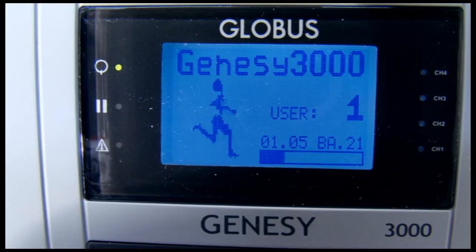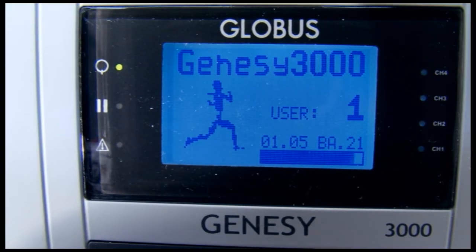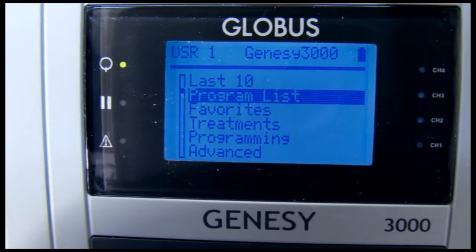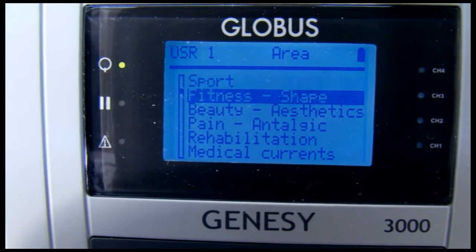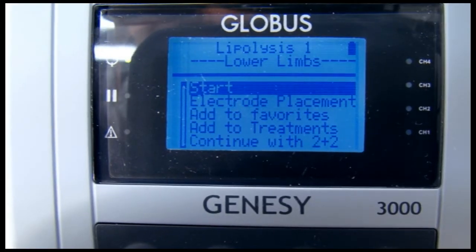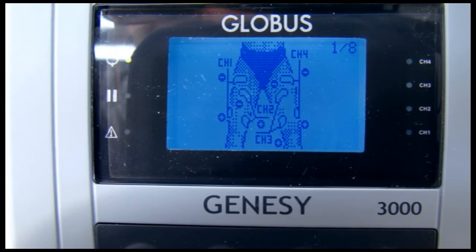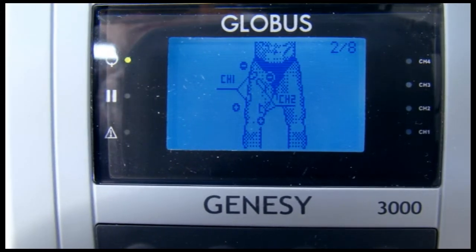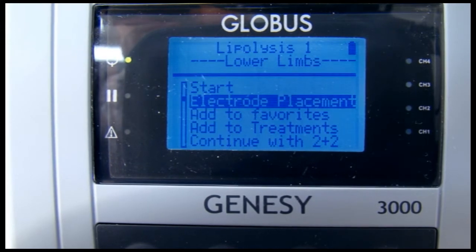The Globus display and navigation system make it easy to select a program and run it safely. In this example, we show you how to select a program to increase the mass and strength of the quadriceps muscles. From the program list, we select area, then the lower limbs maximum strength program. If necessary, the user can view the recommended electrode positions on the display screen, eliminating the risk of error.